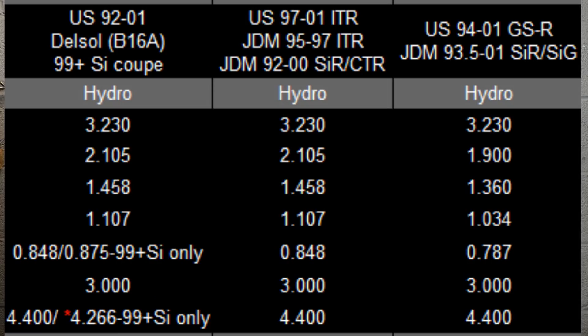The GSR has a compression ratio of 10.1 to 1, while the Type R has a compression ratio of 10.8 to 1. The GSR has about 170 horsepower to the crank and the Type R has about 195 horsepower to the crank. The GSR transmission has the slowest ratio from first to fifth gear, while the Type R has the fastest first to fifth gear. The Type R actually has LSD equipped.